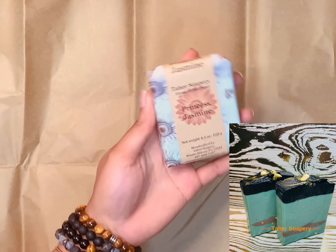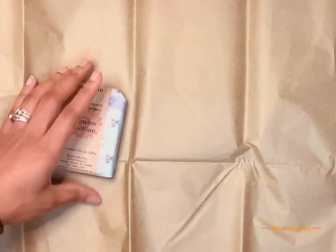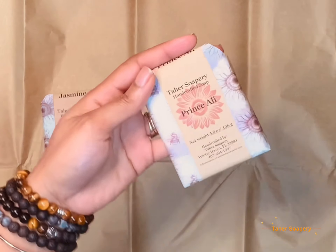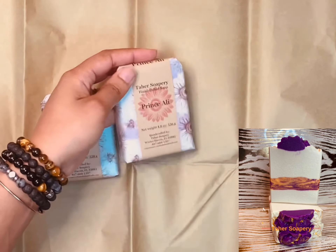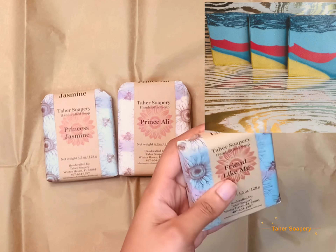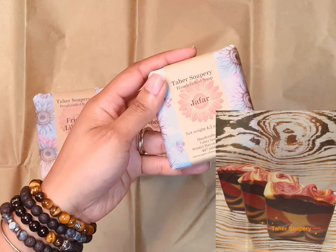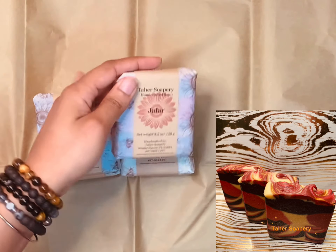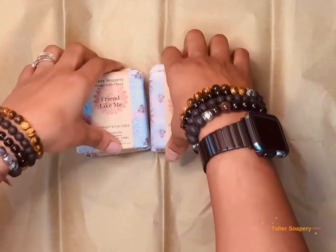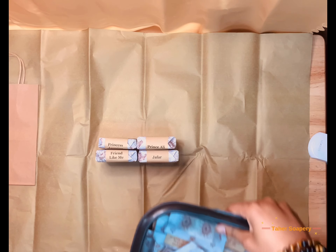So we're going to put them all together for her. The first bar is the Princess Jasmine Bar — it has activated charcoal, cocoa powder, and it's topped with dry jasmine flowers. With Prince Ali, it's scented in Versace. We have Friend Like Me, which is Driftwood Island. And we have Jafar, which is scented in Earth and Sky. All of these soaps have Kale and Clay, which give a nice, lovely spa feeling to the soap and also help with bubbles and slip.